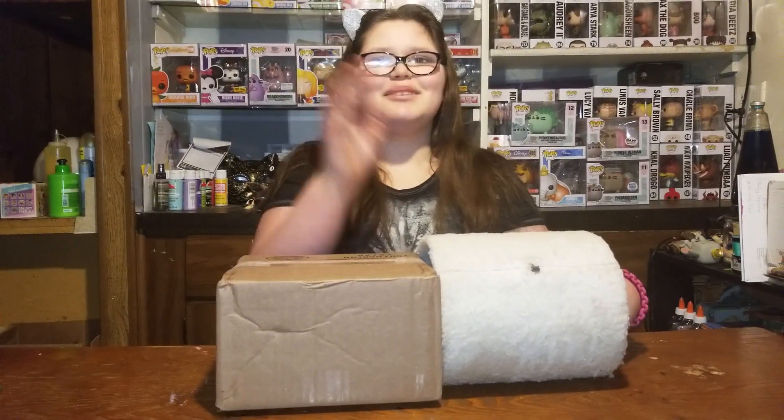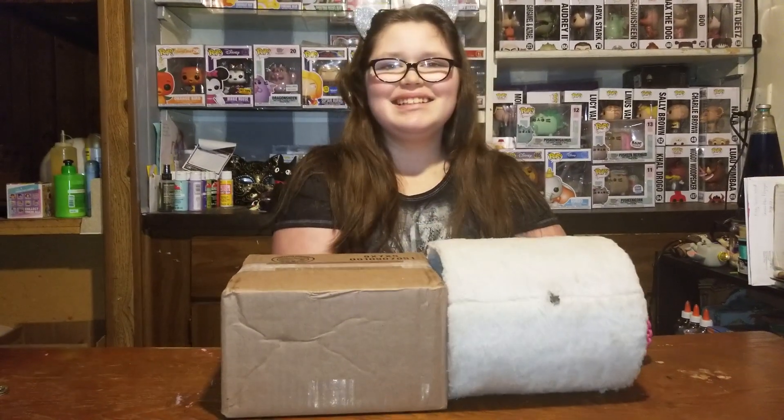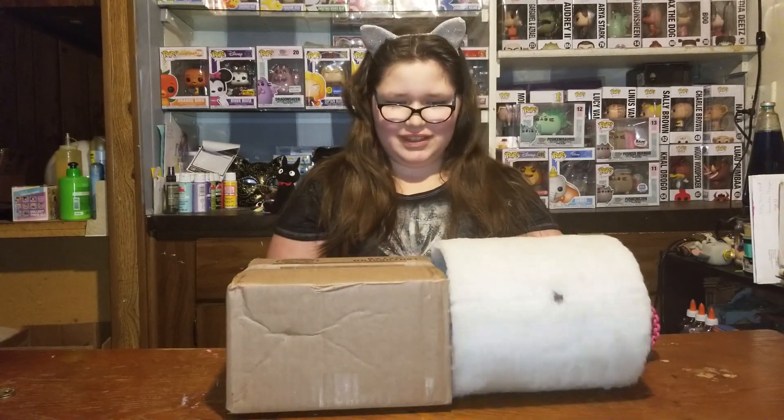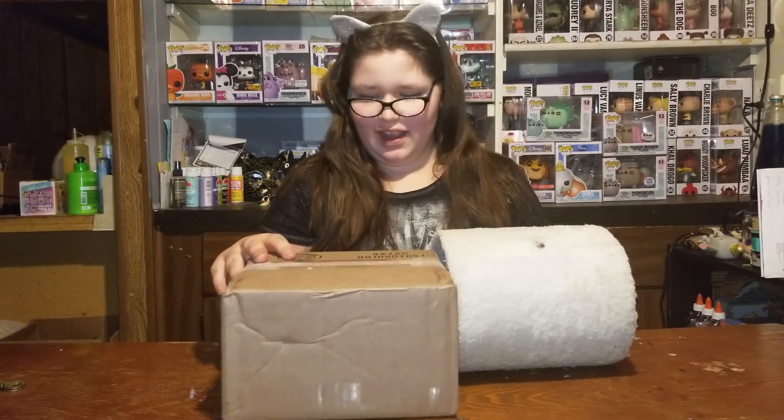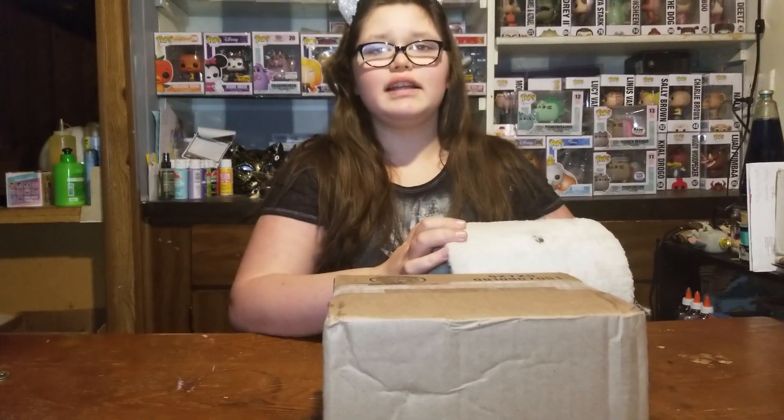Hey guys, hi guys, GCM's World here, and we have a video today with one mystery kin and a box from East Coast Funko on Instagram.